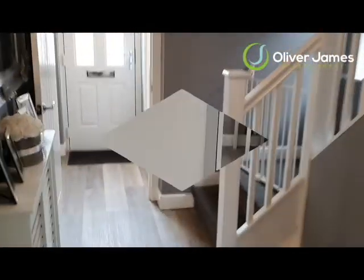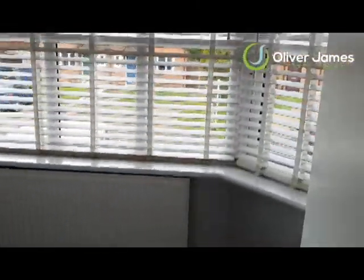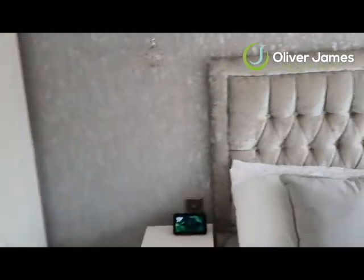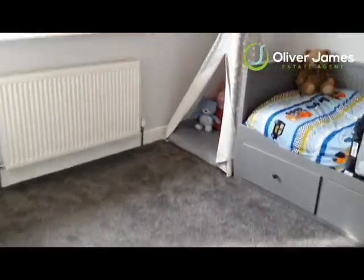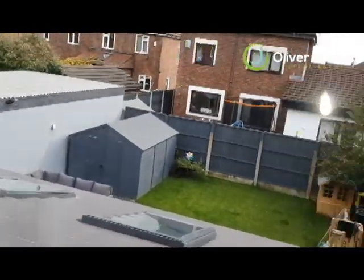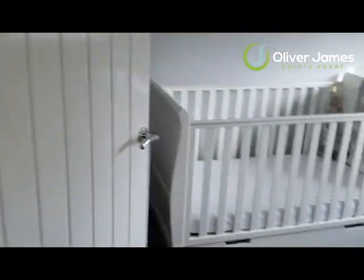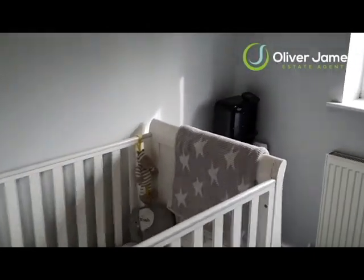Coming upstairs now — into the main bedroom, you've got a bay window to the front. Great size — a nice large double bedroom. The second bedroom is again a nice big double. And you've got the third bedroom, which for a single — as you can see — is a great size room with plenty of space for a bed.